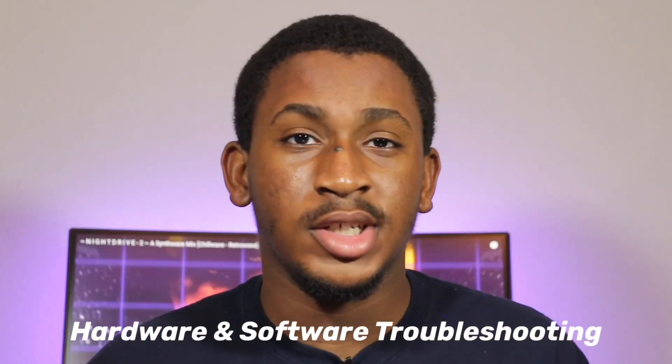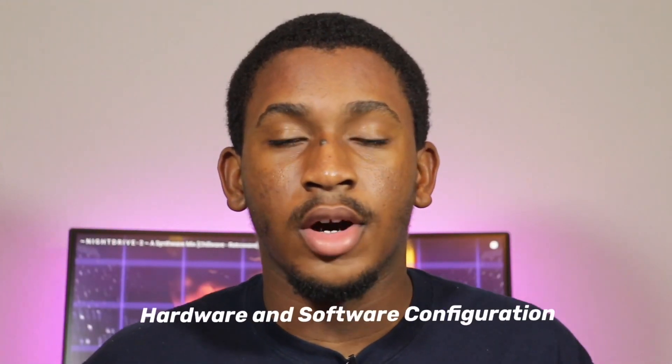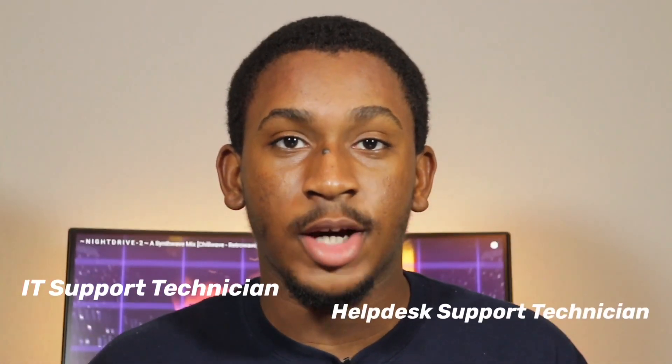First, I'm going to give you a brief overview of what the CompTIA A+ exam is. It's an exam that certifies that you understand the basics of hardware and software troubleshooting, a little bit of networks, a little bit of security, hardware and software configurations, and general knowledge you need to work as an IT support technician or help desk support technician.